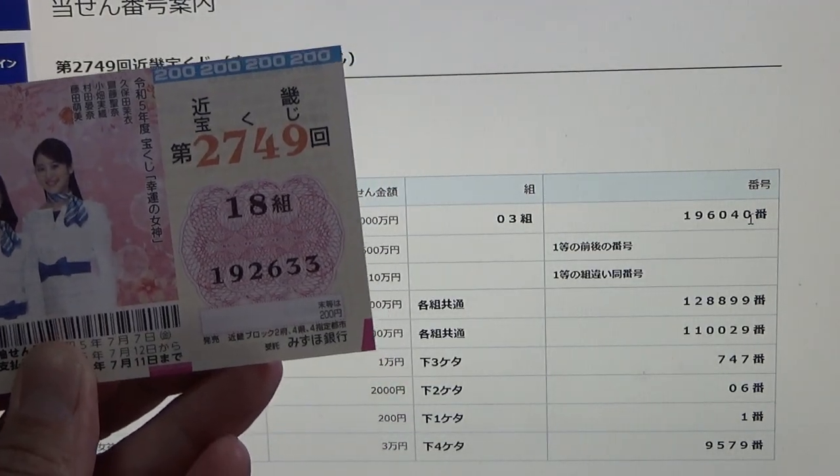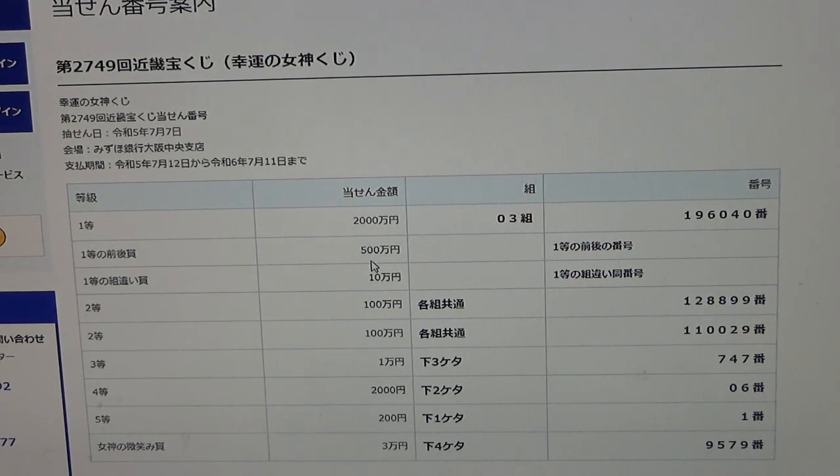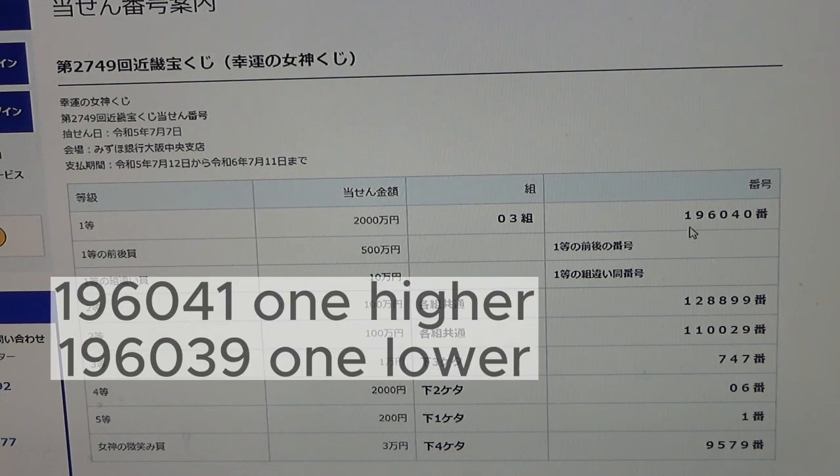To win the second first prize, Go Hyakuman-en, you must have the first five digits from the first prize, but your last number can be either one higher or one lower. So for example, 1, 9, 6, 0, 4, 1 — one higher — or 1, 9, 6, 0, 3, 9 — one lower. You also need the same grouping. No good for me.